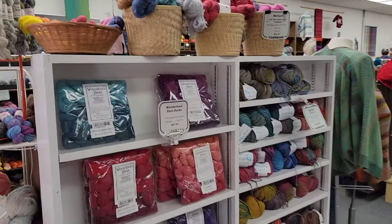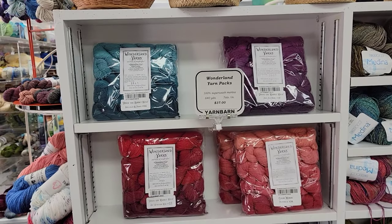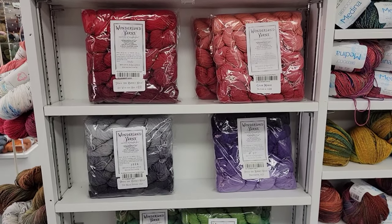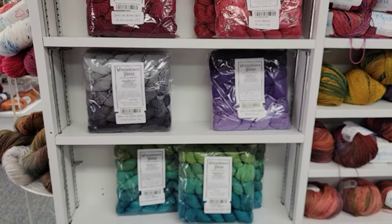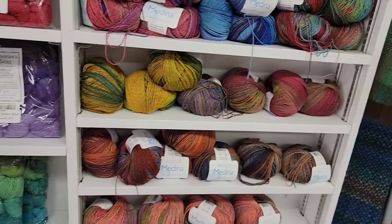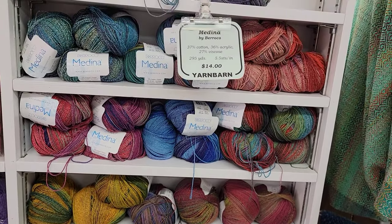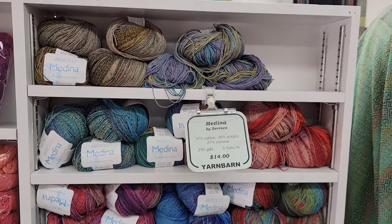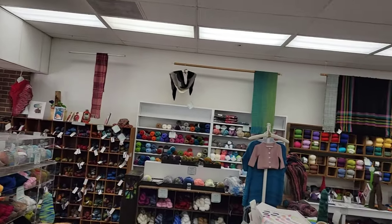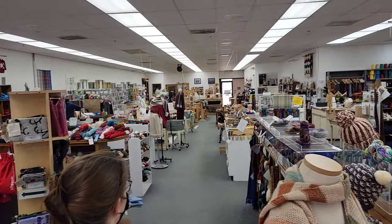I'm looking at the yarn. Oh my gosh, look at all this yarn. Wonderland Yarns. Oh my gosh. I could literally come spend all day in this store. Those are really pretty. I think that's woven. I'm going to just do a big loop around the whole store to show how big it is.